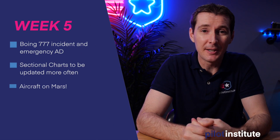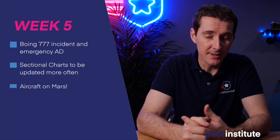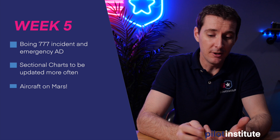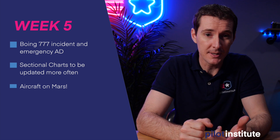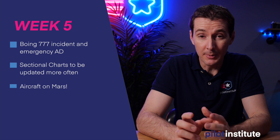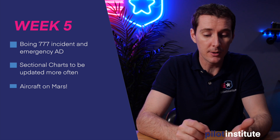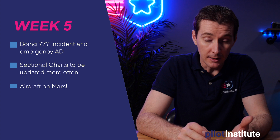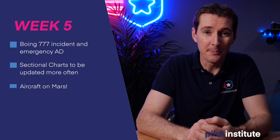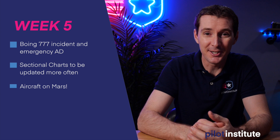The first one is the 777 this week that had some issues from United Airlines over Colorado. We'll talk about what happened and kind of what came out of it, especially from a training standpoint. We'll talk about sectional charts and the way they are going to be renewed, which is changing. This is important, especially if you're a student and an active pilot. And in the last one, we'll talk about some aircraft on Mars. So let's get started.